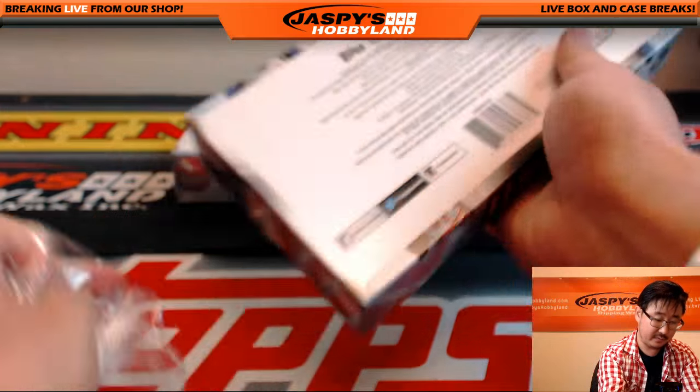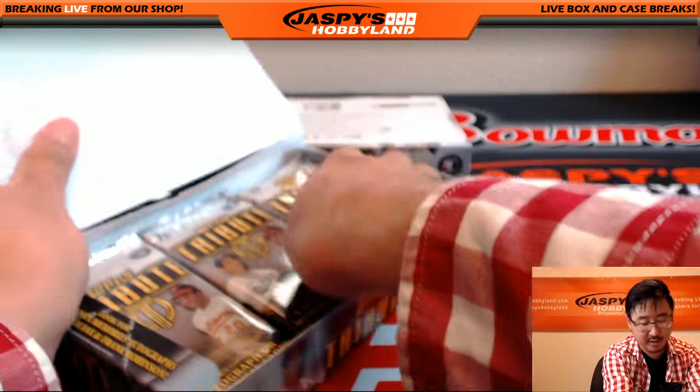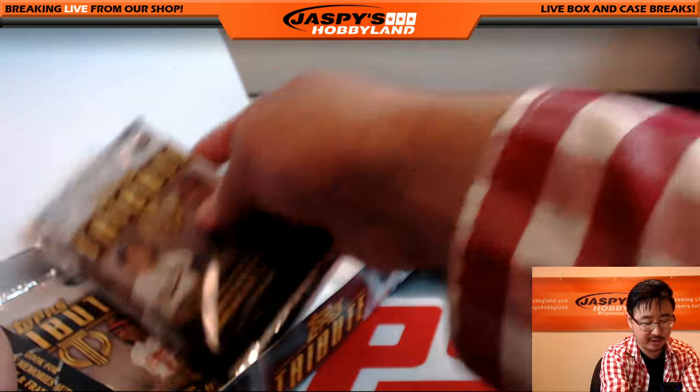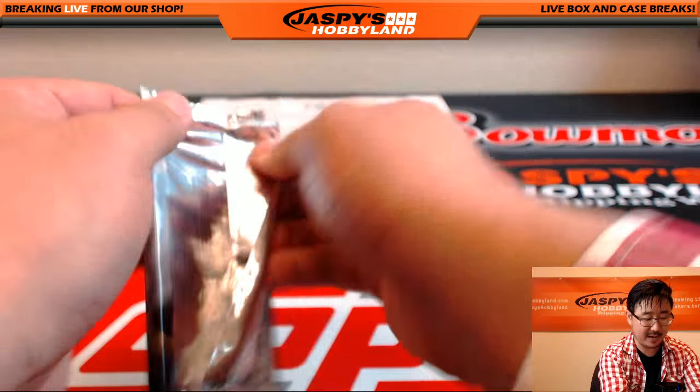Two boxes to go. We do have the next pick-your-team from a fresh master case in the store right now — JaspisHobbyland.com. That should break tonight, so buy your spots now. JaspisHobbyland.com. Next box. Next pack.